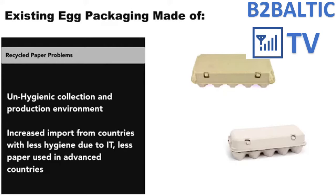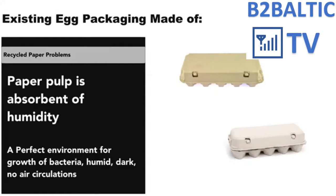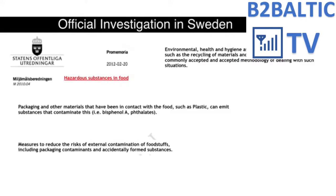Here you will see a short video about how egg packaging is produced from used paper. This plant is the cleanest in the world — unfortunately everything else is hundreds of times dirtier. One of the problems with recycled paper egg packaging is the environment inside it. Paper pulps by their nature are absorbent of humidity; they easily absorb moisture from air and from wet eggs. There is no air circulation inside such a package — it is also dark inside.